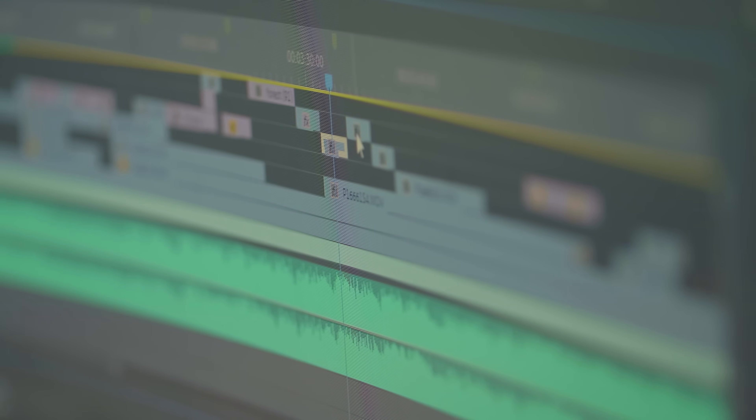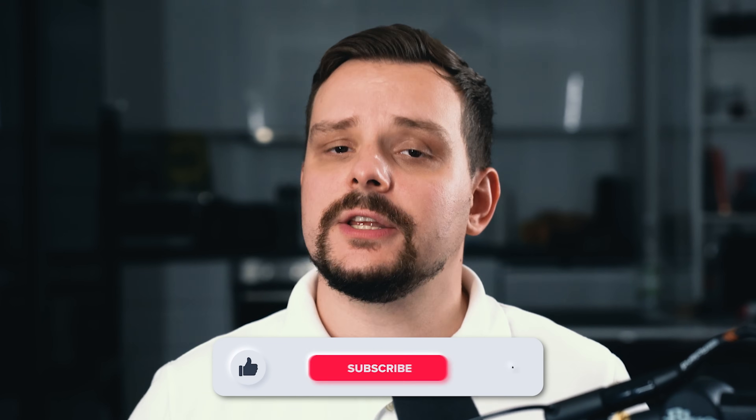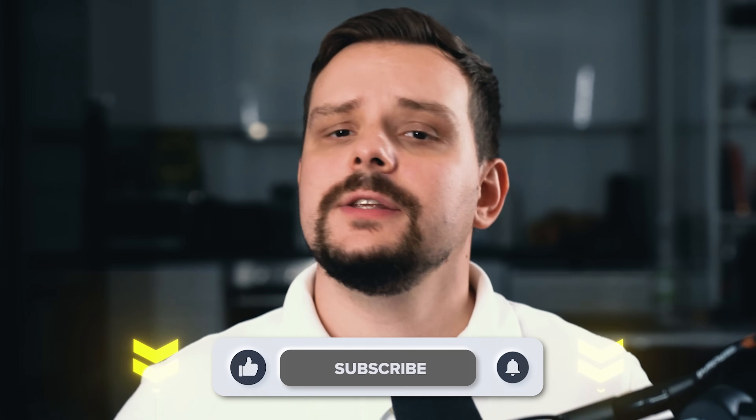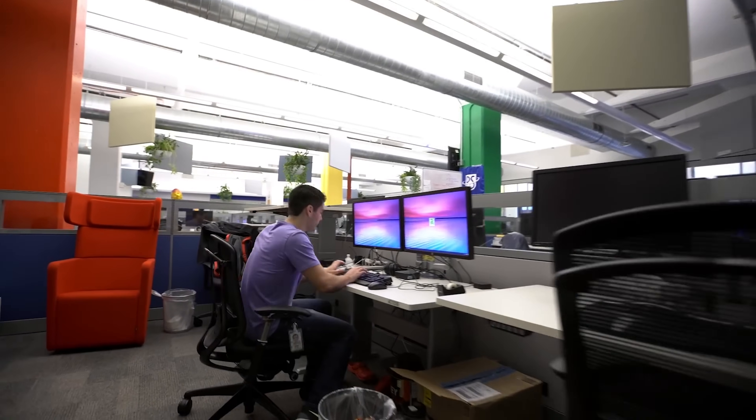I try to make educational content in an entertaining way — fun instead of boring. In return, I'd like to ask you to like this video and subscribe to my channel if you enjoy the content.